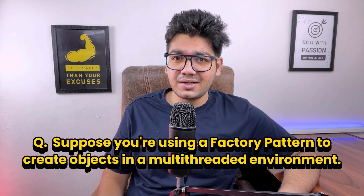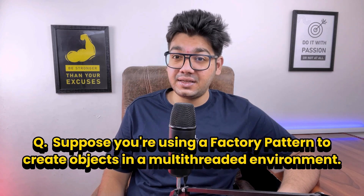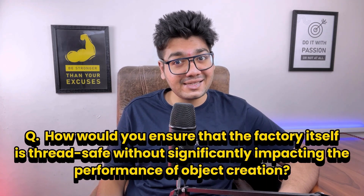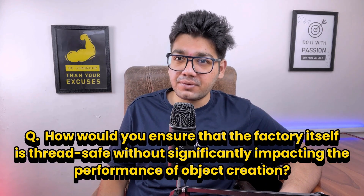The interviewer then asked two interesting follow-up questions on design patterns. The first was: suppose you are using a factory pattern to create objects in a multi-threaded environment — how would you ensure that the factory itself is thread-safe without impacting the performance of object creation? To ensure thread safety without impacting performance, we can use the double-checked locking pattern with a volatile field in singleton factories, as this approach minimizes synchronization overhead.